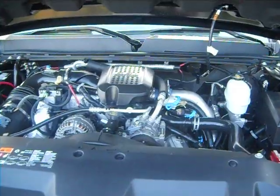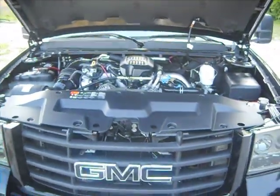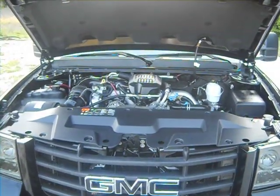We've worked very hard at Duraburb to make sure that these vehicles maintain a very OEM look as well as operation.